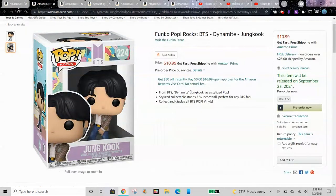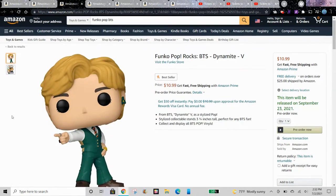These are $11 on Amazon and they were under $9 on Walmart. These are pre-orders and should be released on September 23, 2021. Maybe I'll pre-order them.